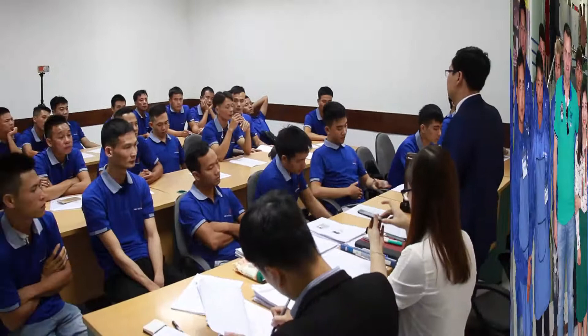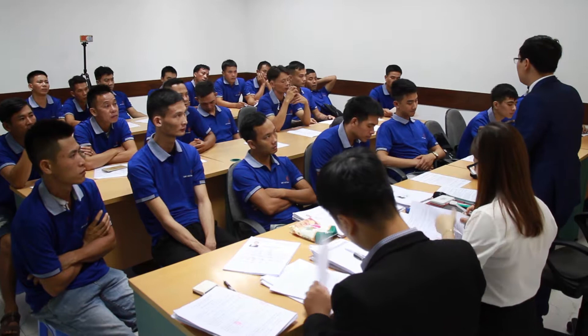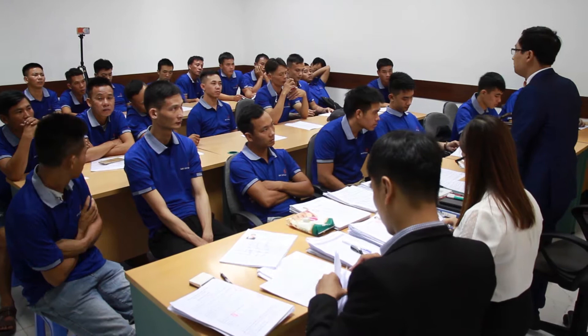Upon receiving recruitment requests from PD Construct SRL company, Vietnam Manpower quickly made a plan for the trade test organization. The company collected workers from all provinces of the country, then screened and interviewed them to choose candidates with good skills who were qualified for the official trade test.